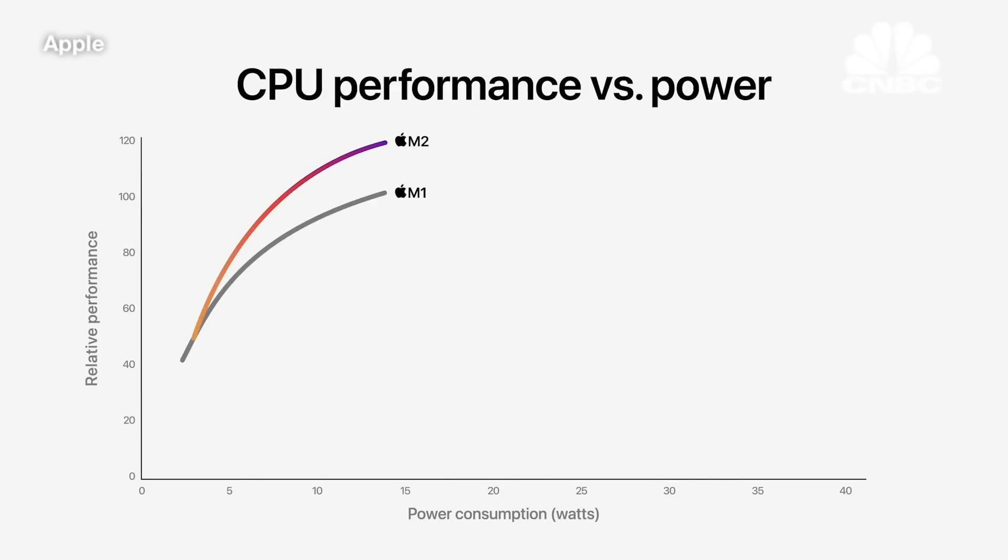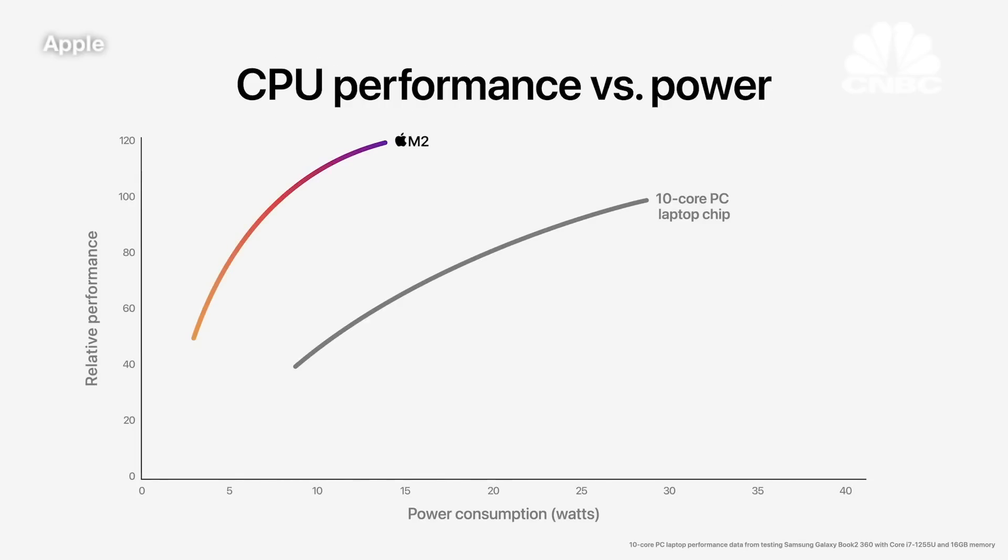When we look at the multi-core CPU performance of M2 compared to M1, it delivers 18 percent greater performance. And compared to the latest 10-core PC laptop chip, the CPU in M2 delivers nearly two times faster performance at the same power level. M2 delivers the peak performance of the PC chip while using a quarter of the power.